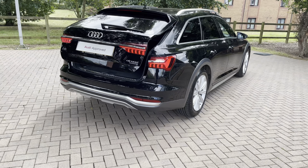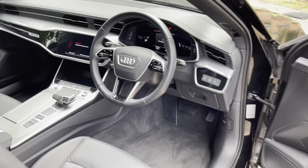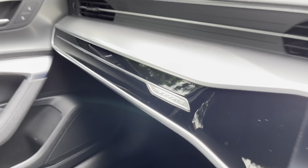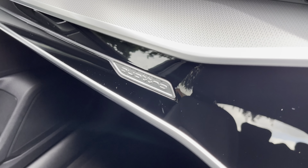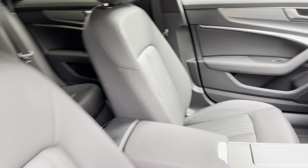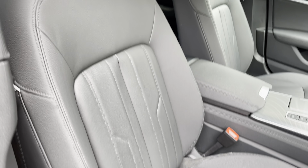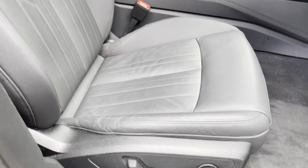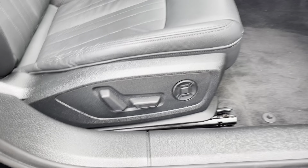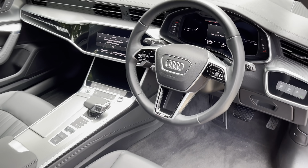Coming around to the side and looking inside, there are plenty of high-quality materials on display. We have stunning gloss black trim running across the entire dashboard, silver trim on the top that stands out against the black interior, and the extended leatherette pack with full leather seats. There's also an optional black headlining. The seats are very comfortable with electric lumbar support, electric seat adjustment, and a two-person memory for the driver — perfect if more than one person drives the vehicle.